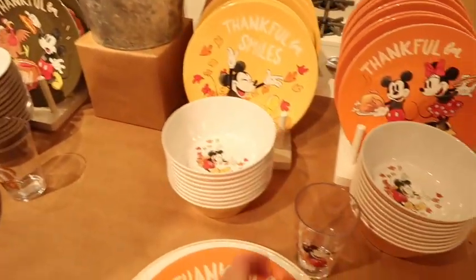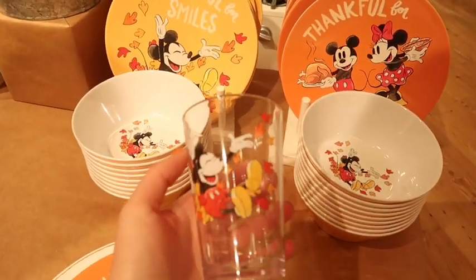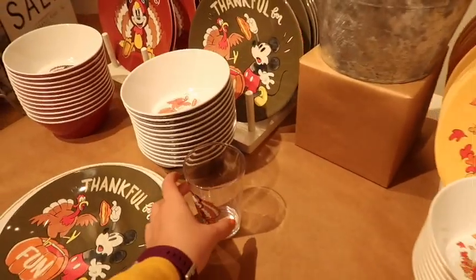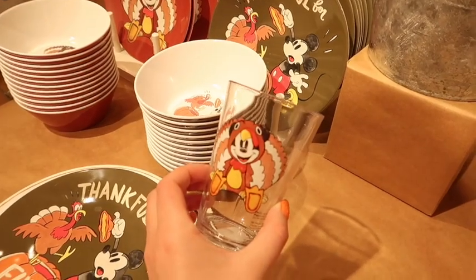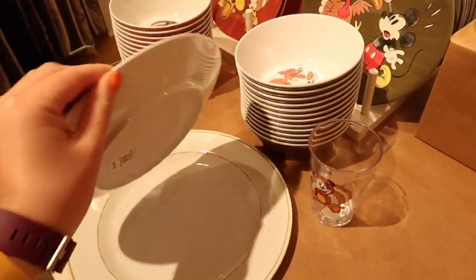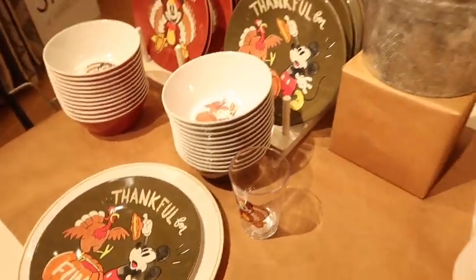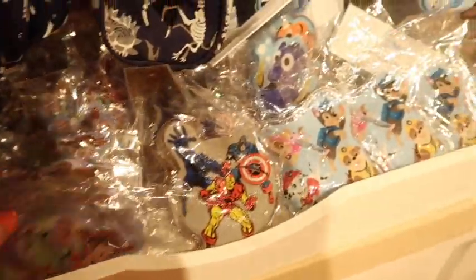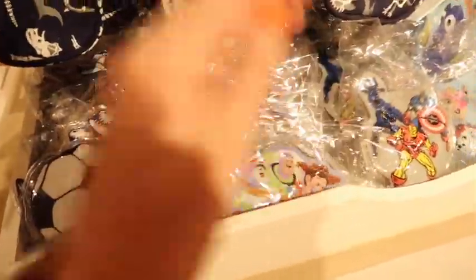There's only two designs of the cups - there's a leaf Mickey print at $7, and then there's also the Thanksgiving Mickey. The plates are $9, so not too bad for all of these. They also have matching ice packs - they have Toy Story, Marvel, Finding Nemo, and Finding Dory. Ice packs are $6.50.